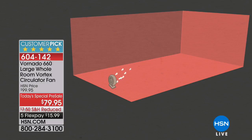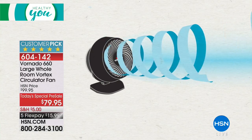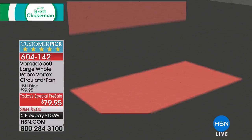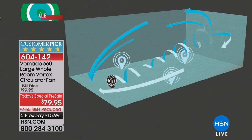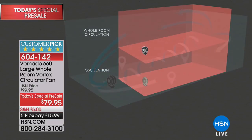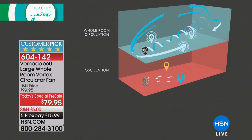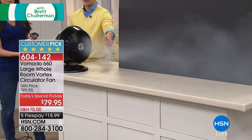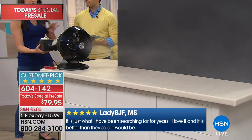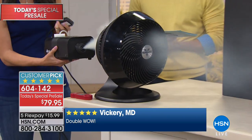With a normal oscillating fan it just moves side to side — one person is cool, then hot. Vornado's vortex technology creates a tornado effect — that's actually how they got the name Vornado. The air moves all the way up to 100 feet, bounces off the opposing wall and ceiling, and comes right back into the unit to keep circulating. That's the difference between oscillation and whole-room circulation.